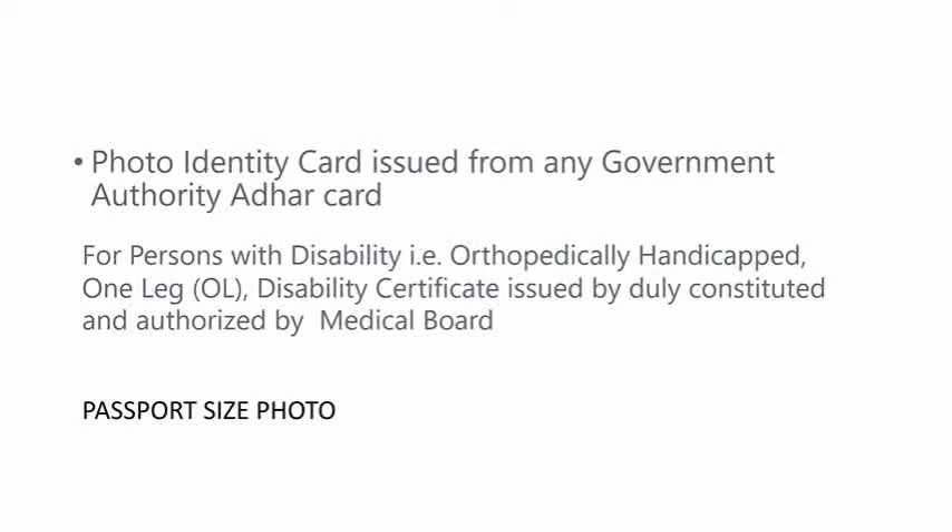For persons with a disability, that is orthopedically handicapped, a one-leg disability certificate issued by a duly constituted and authorized medical board is required. Then passport size photo.